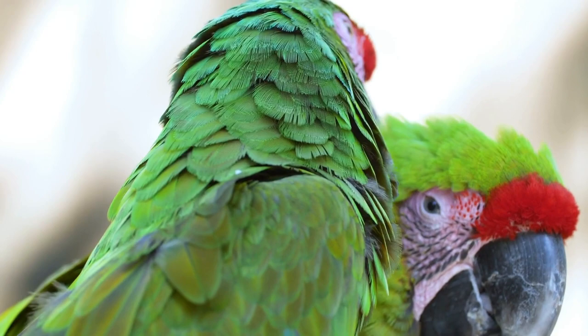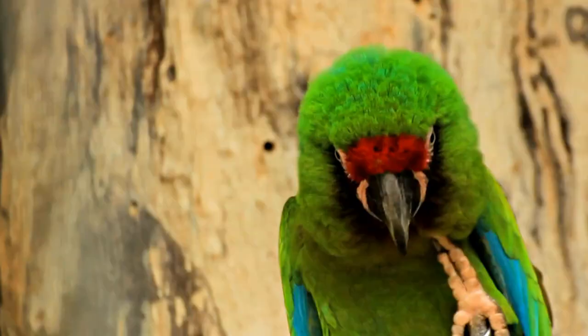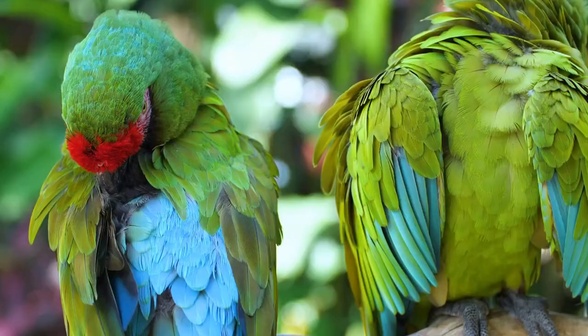Military Macaws typically lay two to three eggs in a clutch, and the incubation period lasts approximately 24 to 26 days. Chicks usually fledge and leave the nest at around 10 to 12 weeks of age. Their range includes Mexico, Central America, and Northern South America.